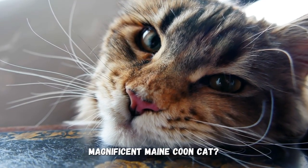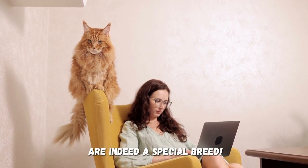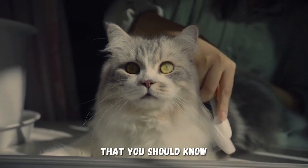Do you consider yourself the proud owner of a magnificent Maine Coon cat? These feline friends are indeed a special breed. To make sure your cat stays happy and healthy, there are some tricks and tips that you should know.